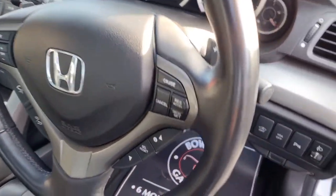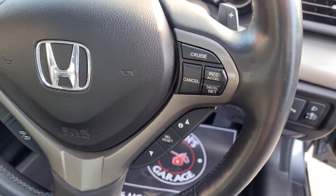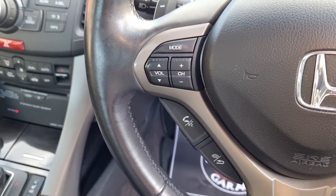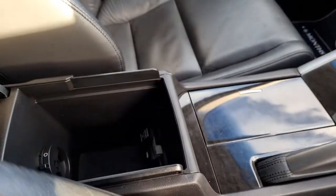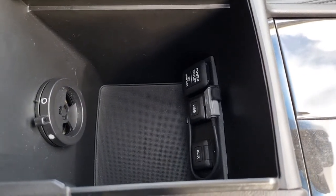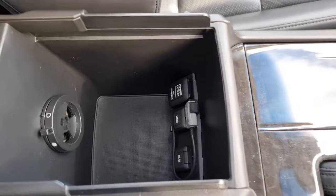And then onto the steering wheel — again in good shape. You've got controls for the cruise control, your trip computer, and then on the other side you've got your Bluetooth controls, voice recognition and your radio controls. On the centre armrest itself, you've got some storage, but you've also got an auxiliary port, USB and a 12 volt socket.